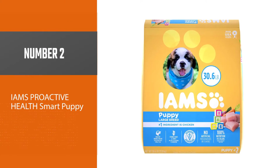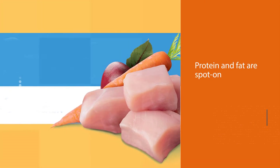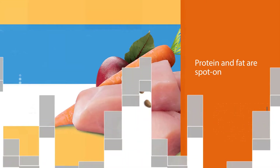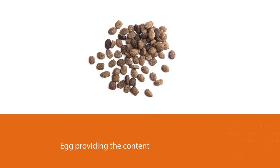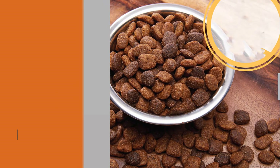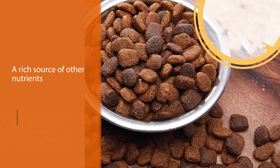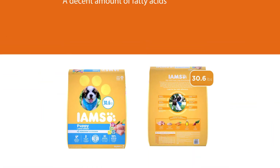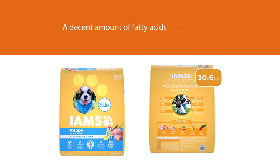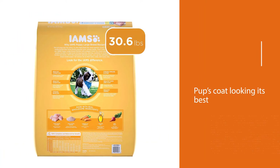Number two: Iams Proactive Health Smart Puppy Large Breed dry dog food is formulated to meet the needs of large and giant breeds, including the golden retriever. The protein and fat are spot on, with chicken, grains, and egg providing the content. We like when products include eggs since it's such a rich source of other nutrients too. Interestingly, chicken fat is low on the ingredient list to keep it in check. Whole chicken is in the top spot on the ingredient list, which we like to see. It also has a decent amount of fatty acids to keep your pup's coat looking its best.